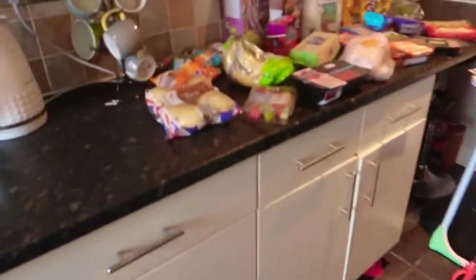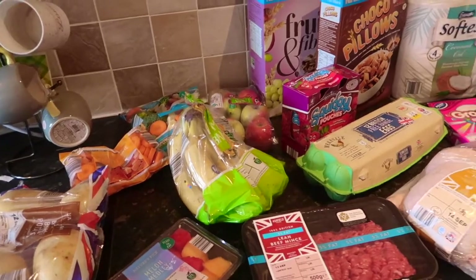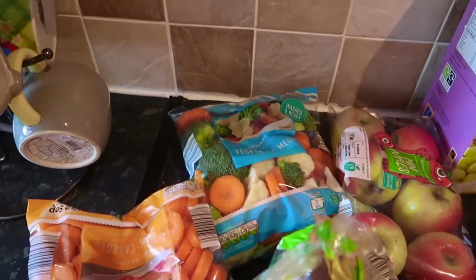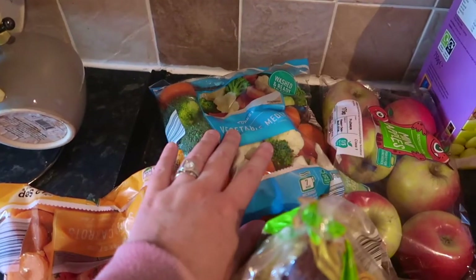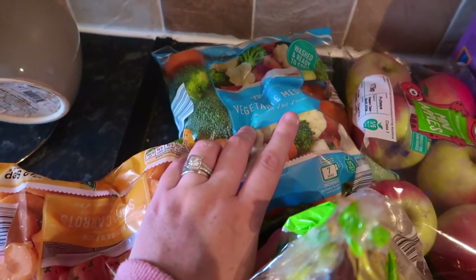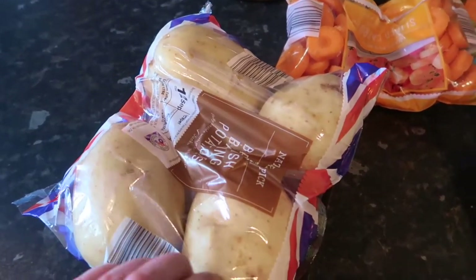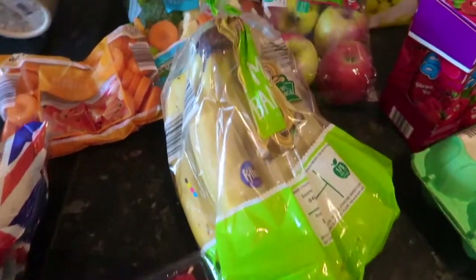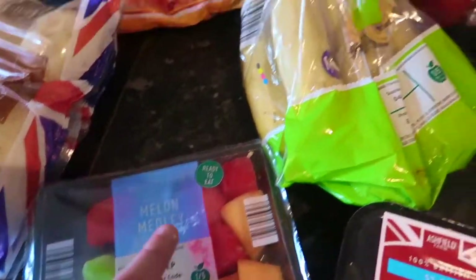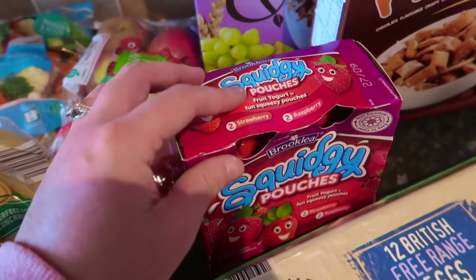Over here are all the products that were on the list that we all had to buy — these are the ones to compare which supermarket is cheaper. It was two lots of veg; I normally buy frozen but for this challenge I bought ready-to-wash veg: broccoli, cauliflower, carrots, and a little pack of carrots. We also needed potatoes, so I got four baking potatoes. We needed three lots of fruit, so I got some mini apples, a packet of bananas, and a melon medley.